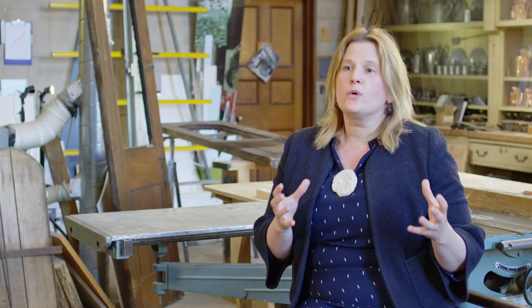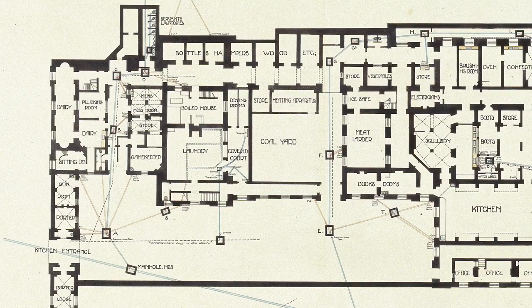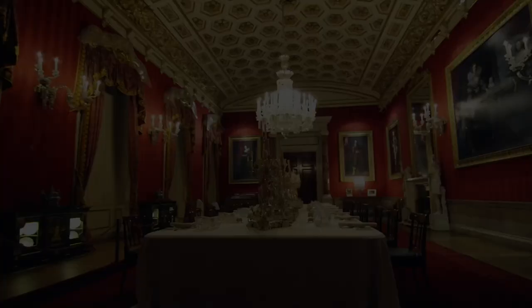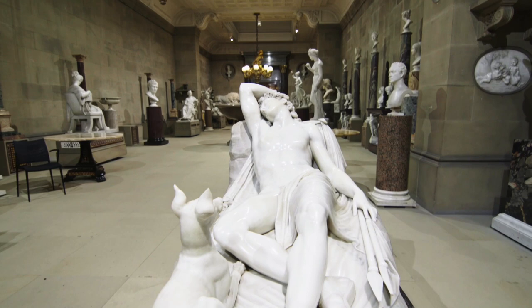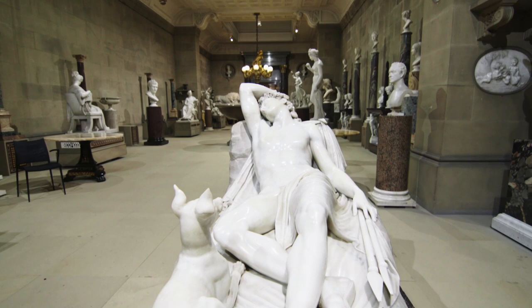We're in the North Wing, and the North Wing is a series of rooms that were built during the 19th century by the 6th Duke of Devonshire. Those rooms were really to support the kind of real popularity of house parties during that era. House parties required large areas to entertain, so we have a great dining room and beautiful sculpture galleries where people can enjoy the 6th Duke's collections. But it also needed a massive army of people to support that activity.